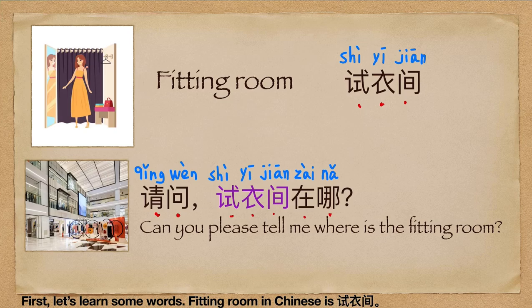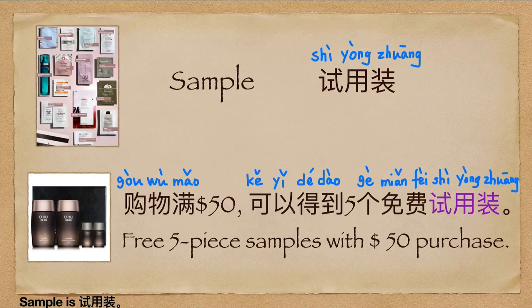Sample is 试用装. For example: 购物满五十可以得到五个免费试用装. (If you spend fifty or more, you can get five free samples.)